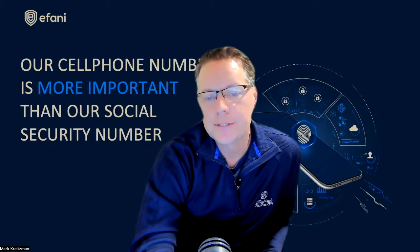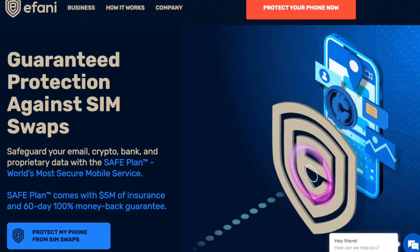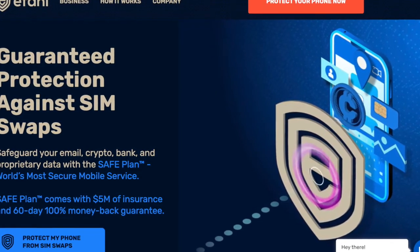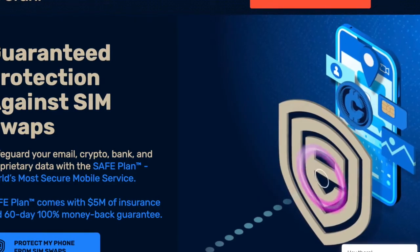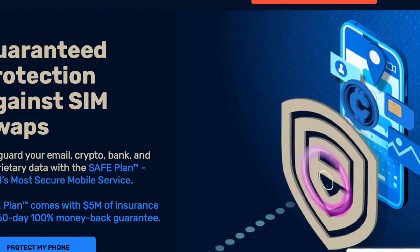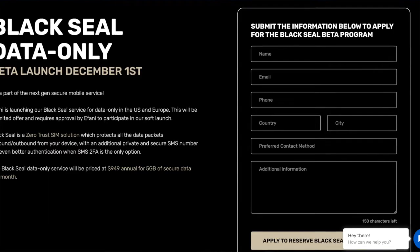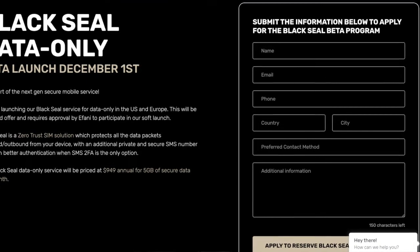Is there a solution for the common mobile phone user? Indeed there is. Afani is currently the most secure mobile service in the U.S. with our safe plan. We guarantee against SIM swaps to protect from hackers stealing your mobile account and resetting passwords to social media, banks, email, crypto accounts, and other applications — backed by a $5 million insurance policy. We are about to launch our premium Black Seal data-only service to U.S. residents in December, and then expand that offer around the world in 2023.